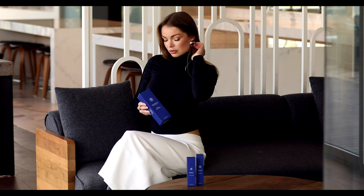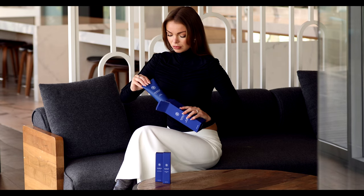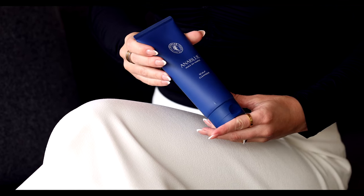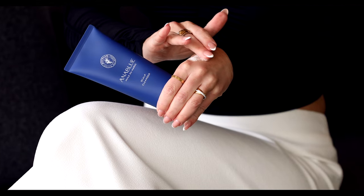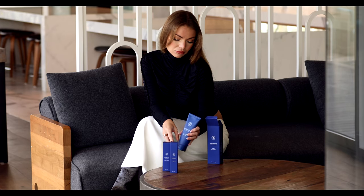Anna Blue's scalp cleanser gently exfoliates the scalp, removing impurities and buildup. In contact with water, the formula quickly lathers into a rich shampoo foam that cleanses the hair thoroughly and delivers essential nutrients from Moroccan argan oil to help replenish and hydrate the scalp and hair.